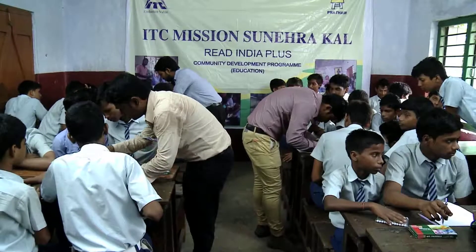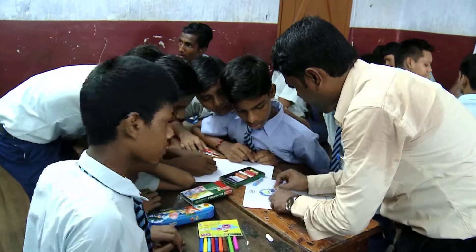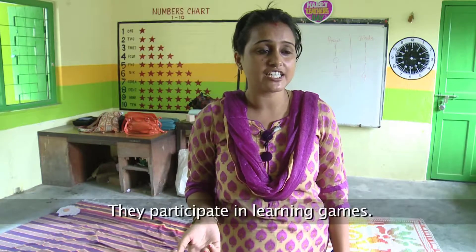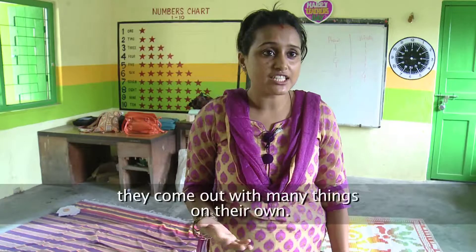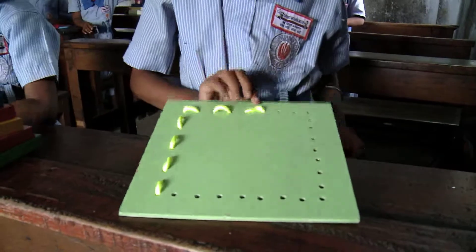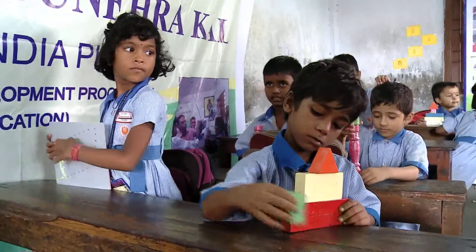From preschool to secondary school, versatile approaches are making teaching and learning more effective. In preschool Balwajis, a combination of learning and play gets children ready for primary school.